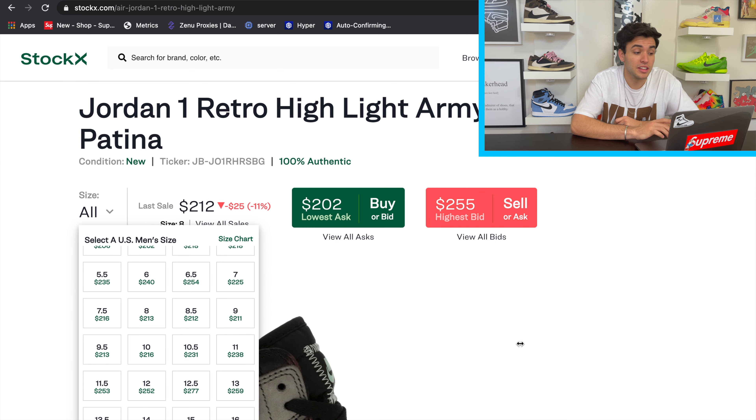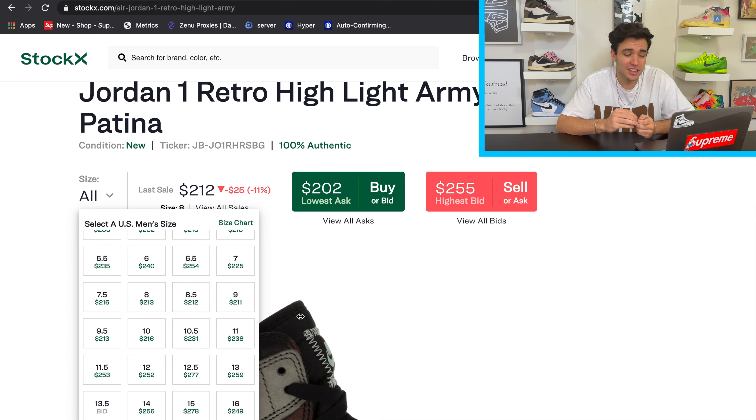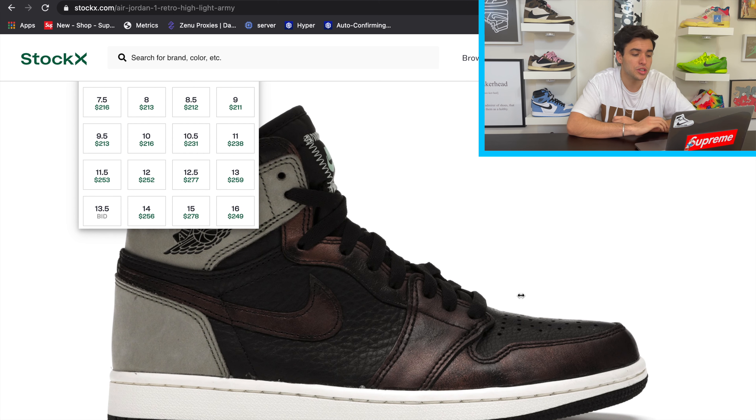Looking at resale prices on Stock X — it's listed as Jordan 1 Retro High Light Army, Rush Shadow, and Patina — a bunch of different colorway names. But looking at the resale prices, this shoe is an absolute brick. Nobody really wants it after the overseas release, and the U.S. release hasn't dropped yet, which is kind of weird because the shoe is pretty limited — basically no stores are getting this one, just a few boutiques and Foot Locker.